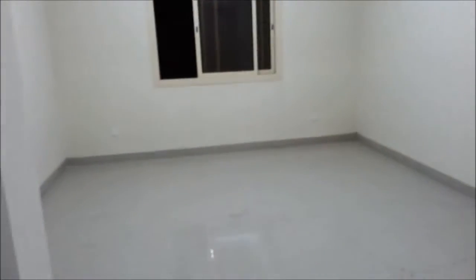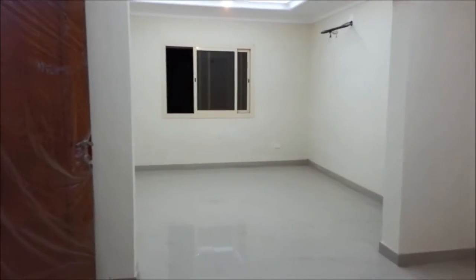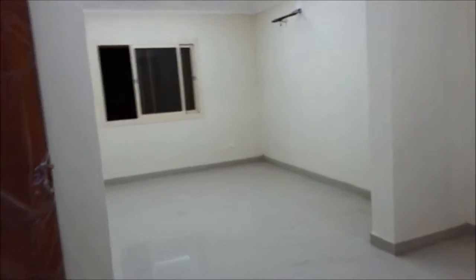Now we are actually getting into a hall. It's quite okay in size — not big, but not small either. I would say a medium size hall. We can combine together these two halls — this hall and that sitting area — and this will inshallah be the living area for whoever stays here. If they have a creative way of arranging things, they can definitely utilize this space well.